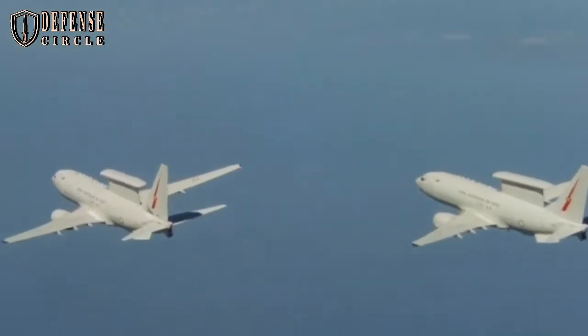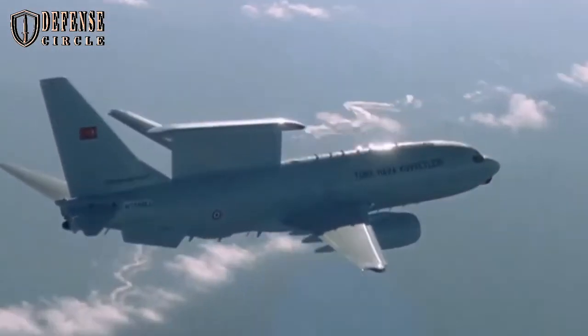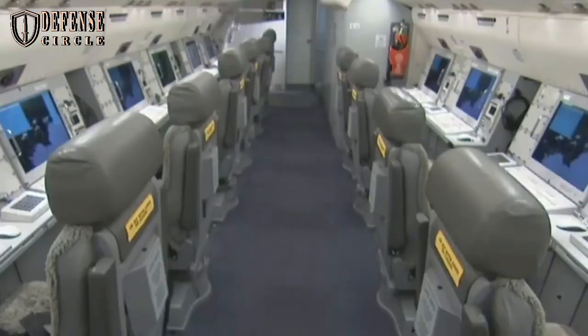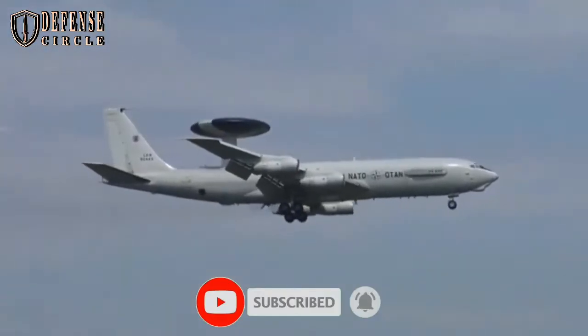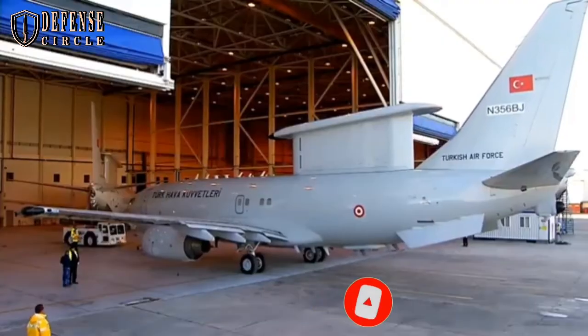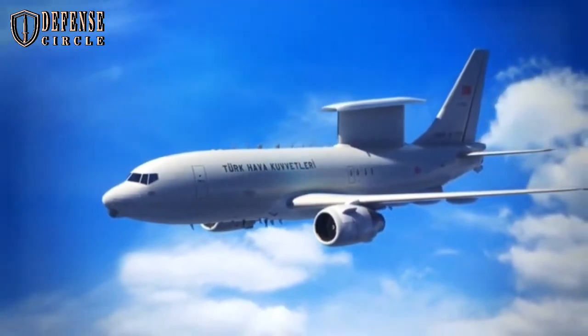The Wedgetail AEW-1, E-7A, airborne early warning and control aircraft destined for the Royal Air Force are taking shape in Birmingham. The first of the three aircraft undergoing conversion has now received its distinctive multi-role electronically scanned array sensor.